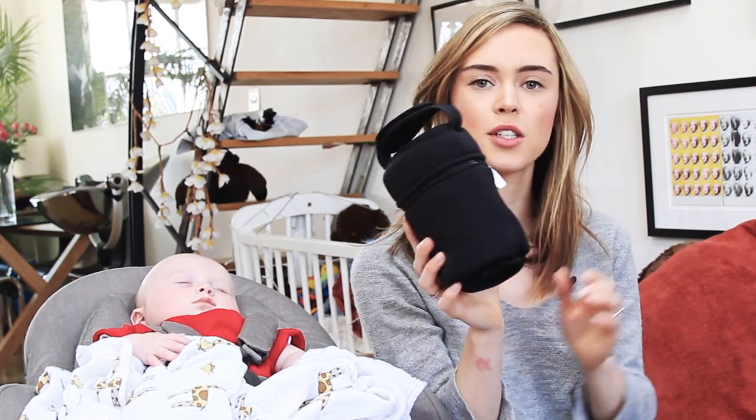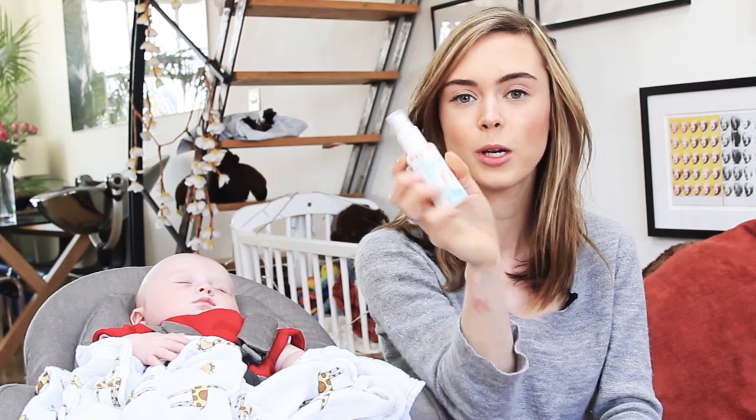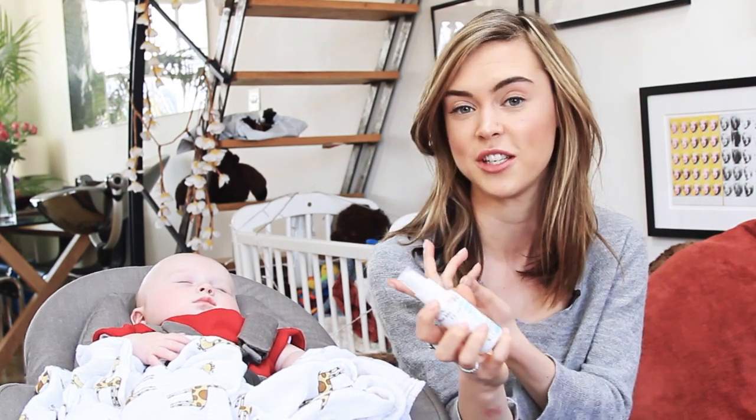Firstly I have the obvious nappies, wipes, bottles for Grayson's formula, thermos flask to keep his bottles warm or cold, and sanitiser stuff which is brilliant for mummies on the go. If you drop a bottle or a dummy or anything you just spray it with this and then it's sanitised and ready to go. You can use it for your hands as well, you can use it for their hands.